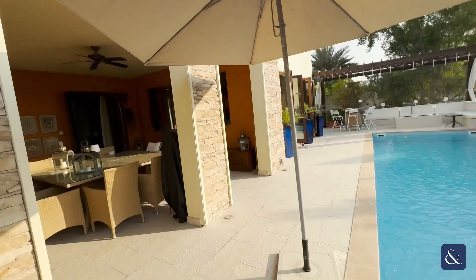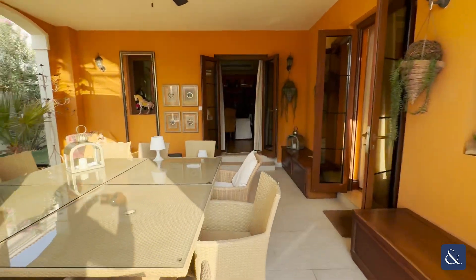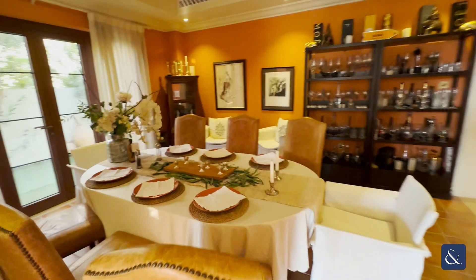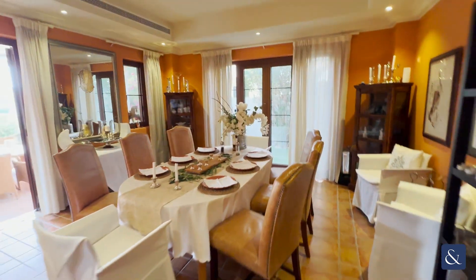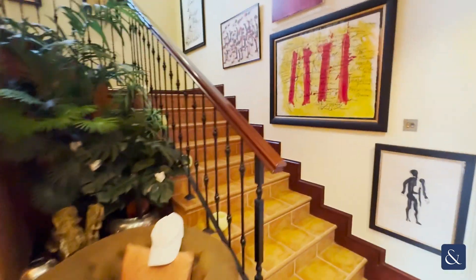That completes the ground floor. I'm just going to take you back inside through the dining area. So you have your external dining space, then you have your internal dining space itself, and then up to the first floor.